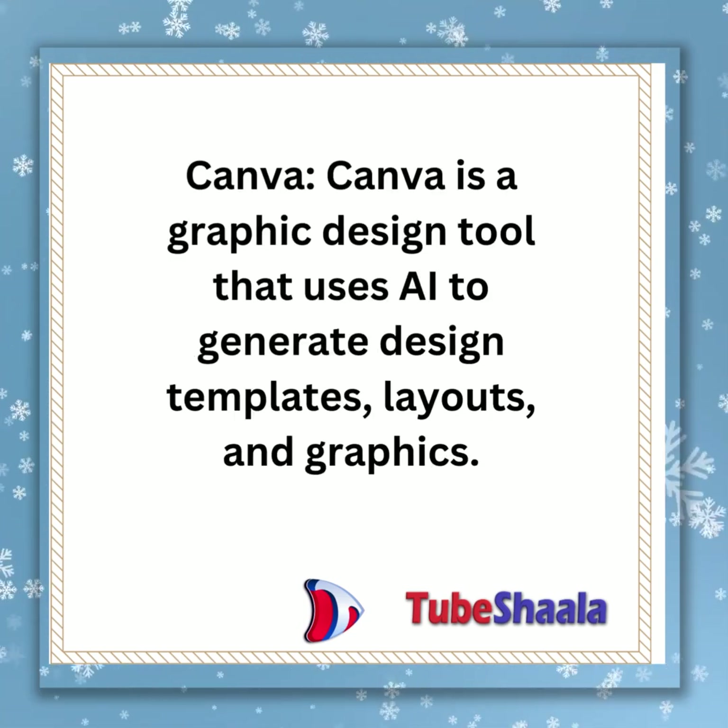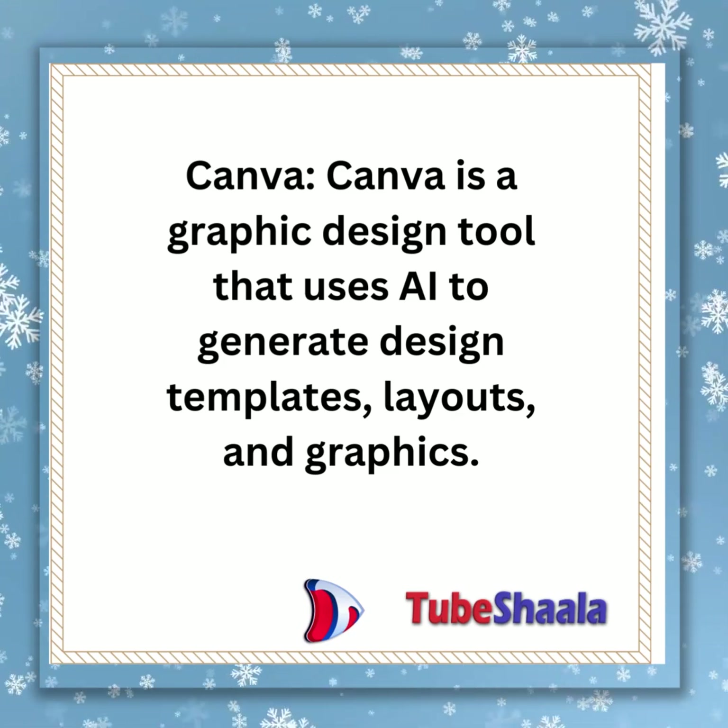Canva is a graphic design tool that uses AI to generate design templates, layouts, and graphics.